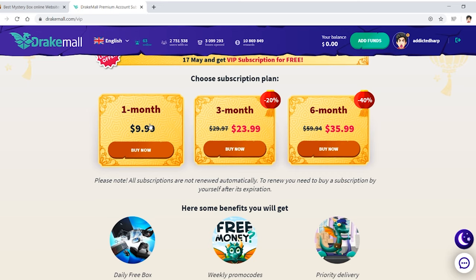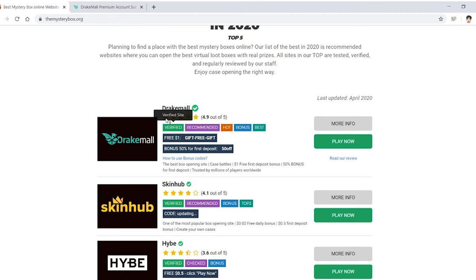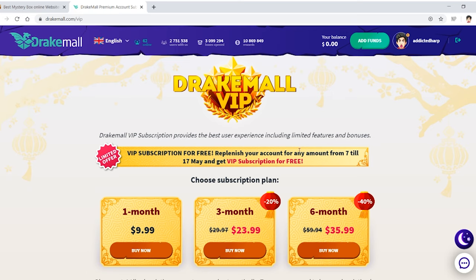It looks kind of expensive, but then I saw 'VIP subscription for free — replenish your account for any amount.' You could put a cent in your account from the 7th to the 17th of May, and get a free VIP subscription. This video is being made between that time, so I'm going to put some money in to test the site, use the 50% off first deposit code, and get that free subscription.